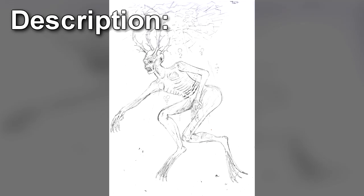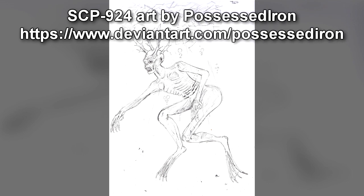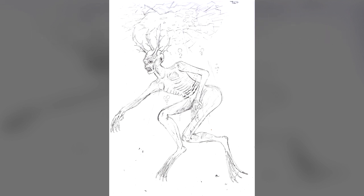SCP-924 is a species of pale humanoid measuring approximately 2 meters, or 6.5 feet, in height. The entities have the appearance of a waterlogged human corpse, with the addition of several bony antler-like growths on the head and a set of external gills located just below the ribcage. They are capable of swimming at speeds up to 30 km an hour, and surviving at depths of up to 1 km.